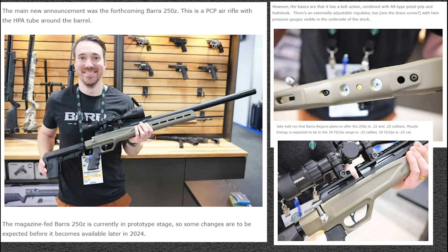Next up is one that we talked about in the previous podcast — now we know the name of it. That is the Barra 250Z. It's a PCP air rifle where the tube is actually around the barrel, so the barrel shroud is essentially the tank for this gun, which I find very interesting.